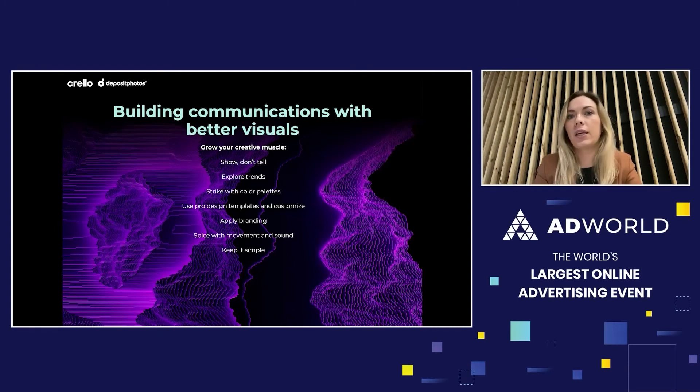Apply branding to stay native and consistent in your brand communication. Spice things up with movement and sound, but keep it simple — don't overwhelm your audience, as everyone is trying to shout louder in this overcrowded digital space.